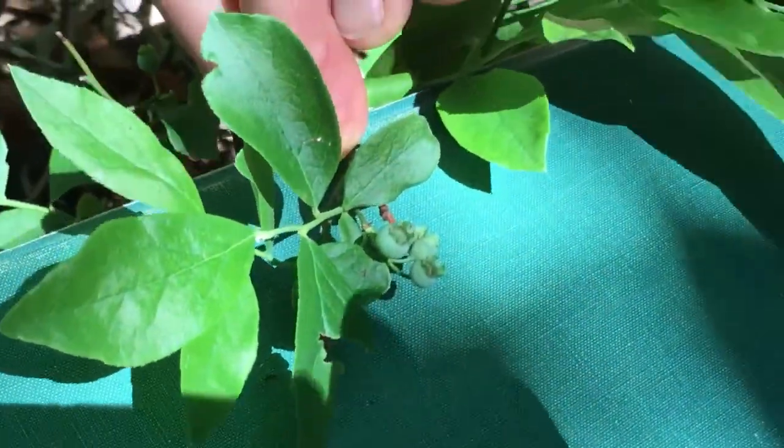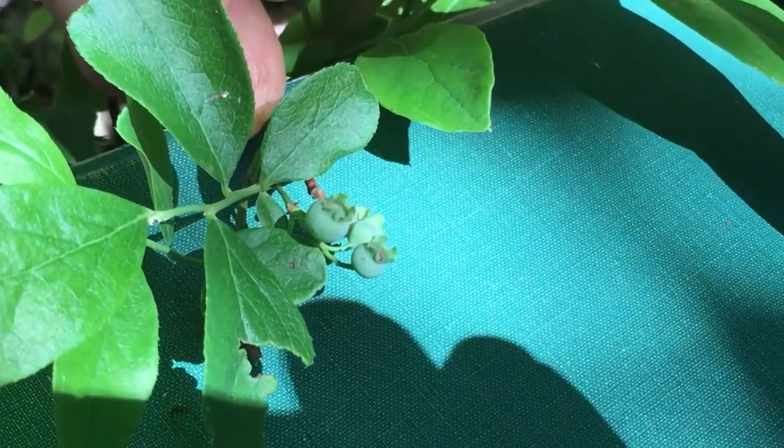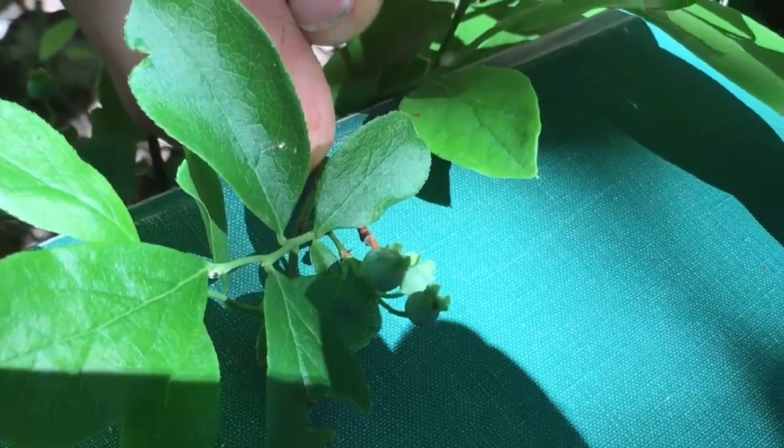Can you see those blueberries on there? Little green ones — still green, not mature yet.